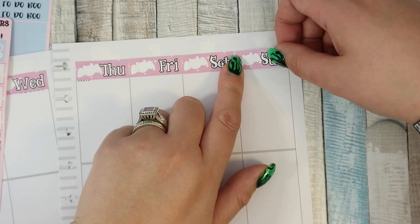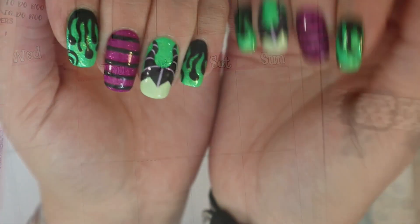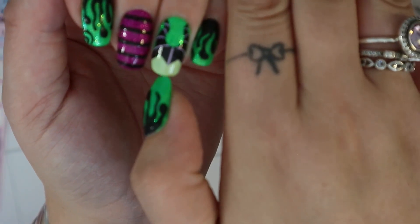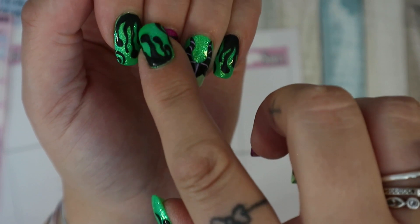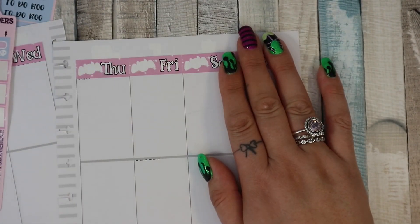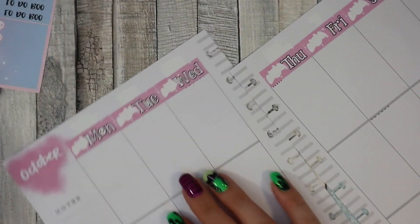My nails are a little bit longer — I got my nails done on Friday. I have to show you them: they're Maleficent! There are green flames and oh my goodness, I was at my nail appointment for three and a half hours getting my nails done — my butt went numb.